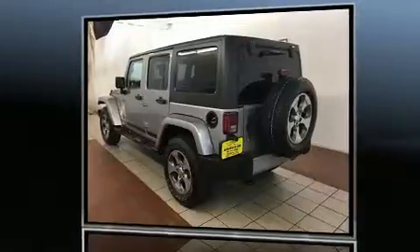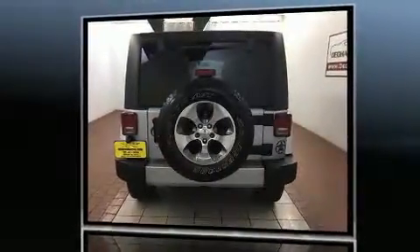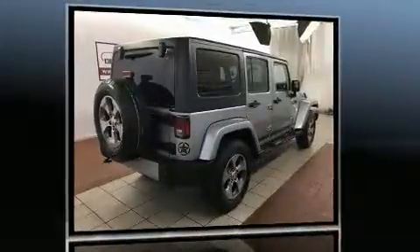Load your family into the 2016 Jeep Wrangler Unlimited with fewer than 15,000 miles on the odometer. This four-door sport utility vehicle prioritizes comfort, safety, and convenience.